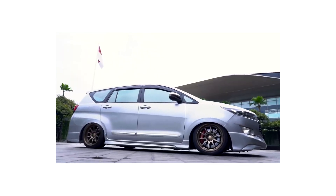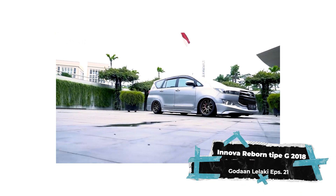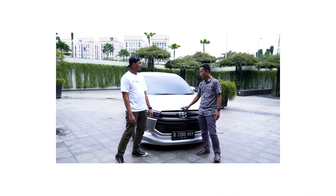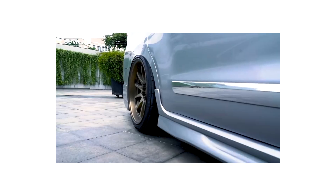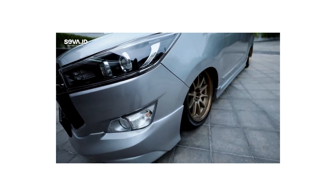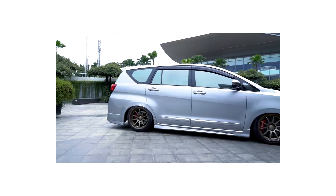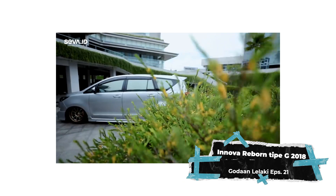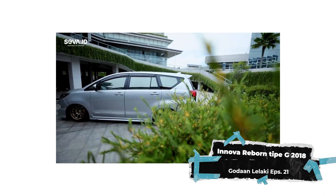saya aplikasikan dengan suspensi air. Kalau sedan itu kita mau rendah tinggal potong per, sudah selesai. Tapi kalau mobil sekelas MPV ini bersasis, itu lumayan sulit. Ketika kita masuk ke pemilihan velg, ET-nya nggak pas, dia pasti akan nyangkut. Makanya kita ukur dari ET, velg, apa segala macemnya. Depan itu sayap kita banyak potong, banyak custom, supaya rebahnya biar kelihatan lebih presisi.